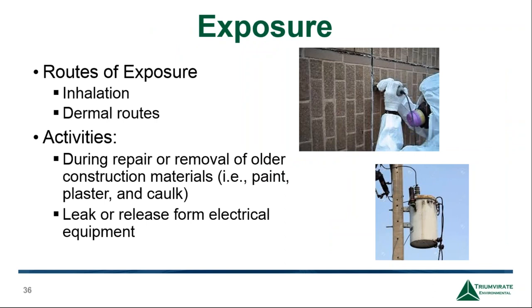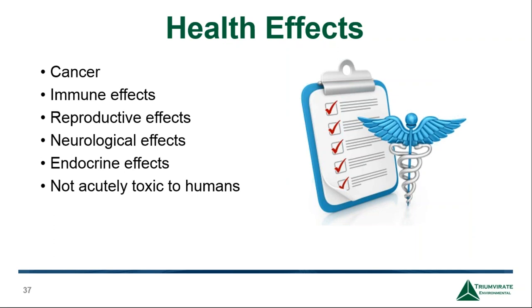Routes of exposure include inhalation and dermal contact. Because PCBs are highly lipophilic, they can be absorbed through skin following contact with contaminated equipment, water, or soil. A lot of people are exposed to PCBs during repairs or construction when PCB-containing material is released into the air. Health effects include impacts on the immune system, reproductive system, neurological system, and endocrine system — a multi-level range of health issues.